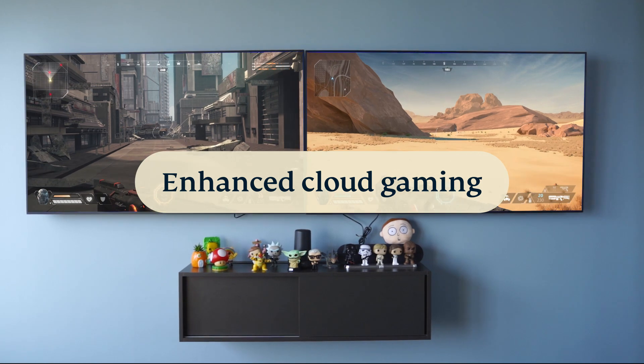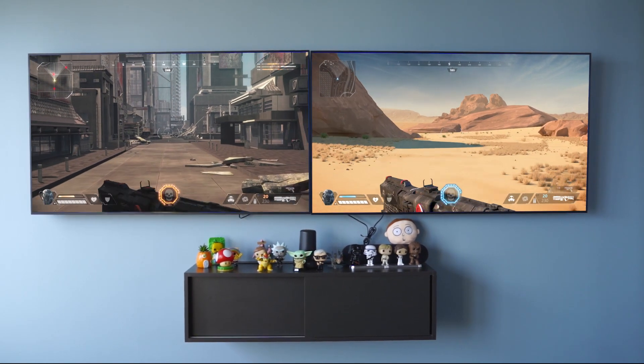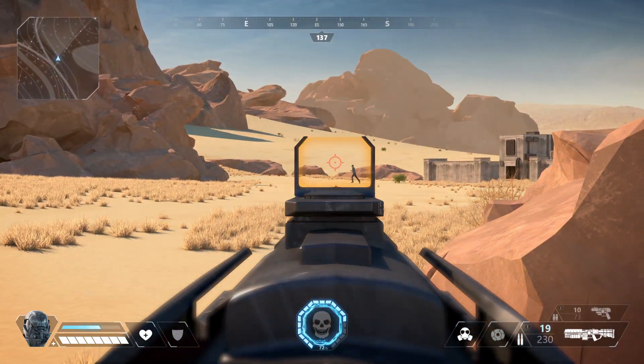Enhanced cloud gaming. Stream cloud gaming games at top speeds with minimal lag, no matter what platform you're on.